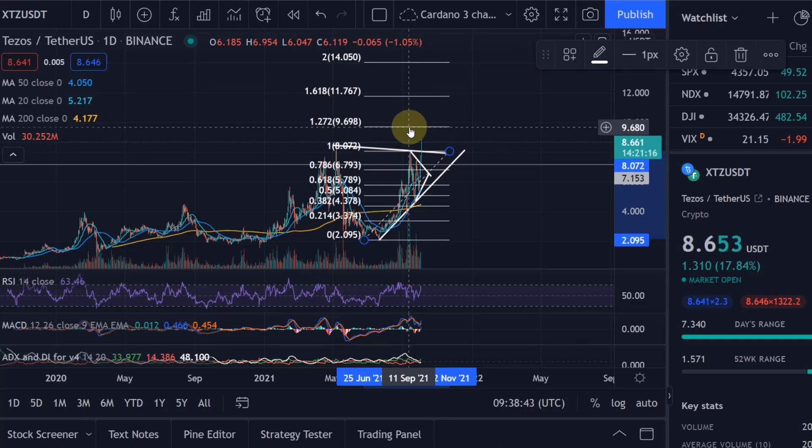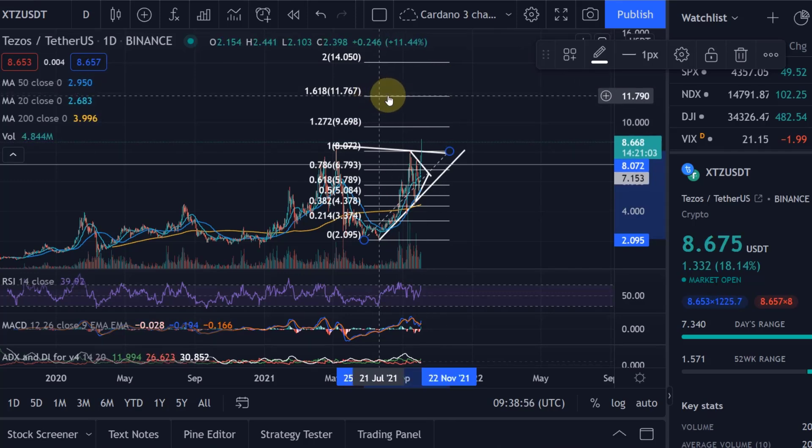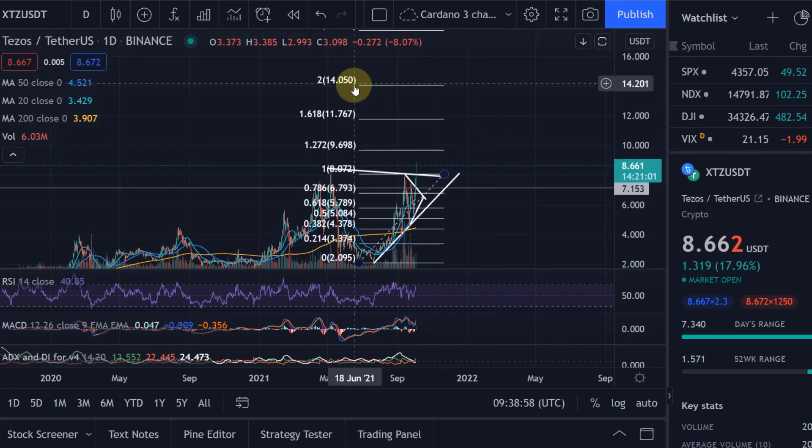It's also quite close to the $10, so I think we might get to $10 but we might already stop at $9.70. And then if we break $10, we will get to the $11.76, which is the next 1.618 Fibonacci extension level.